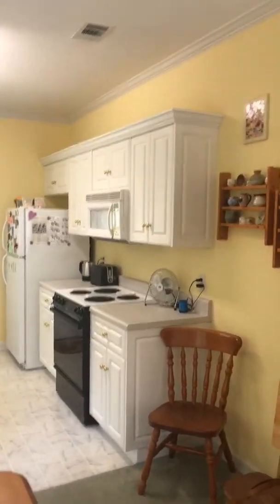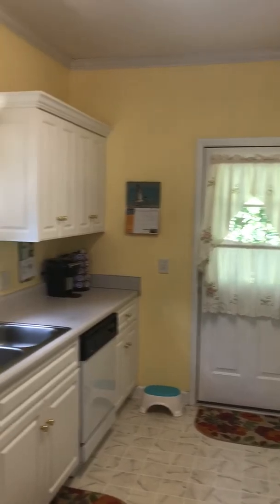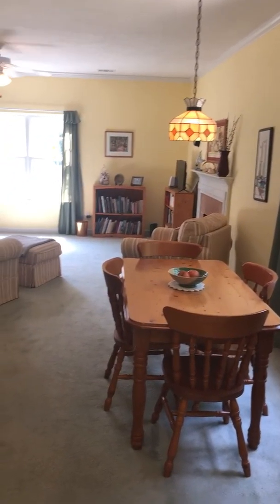Here's the kitchen. White cabinets. You don't really have a dining room per se — you just have this little nook where the table is. And then there's linoleum in the kitchen.